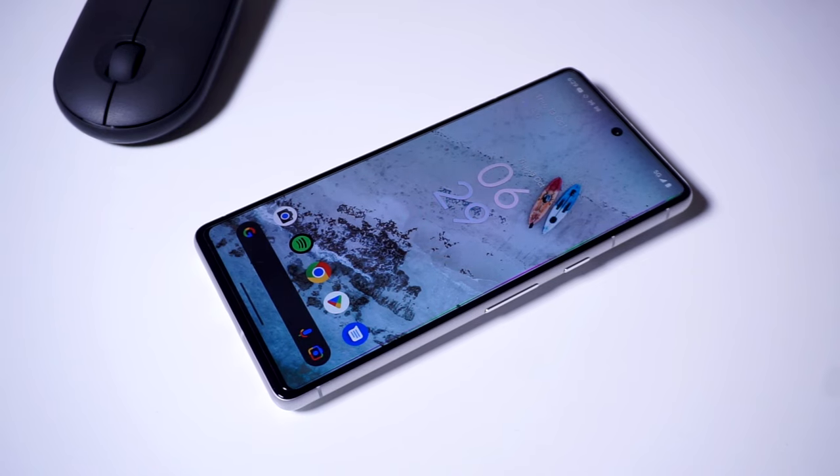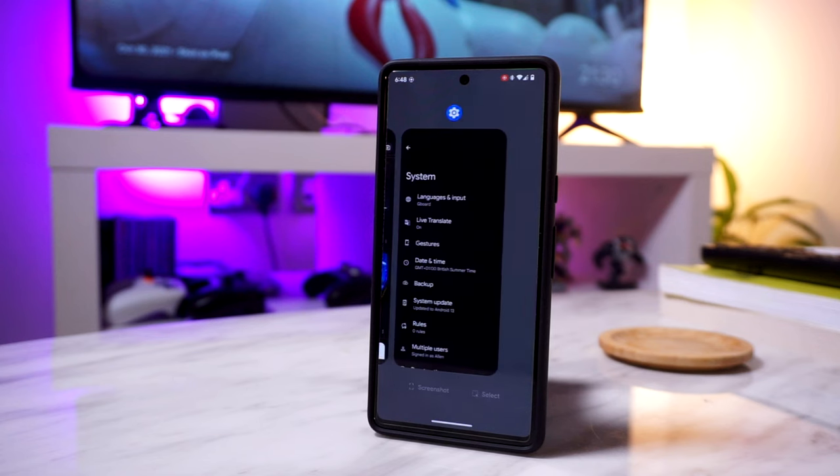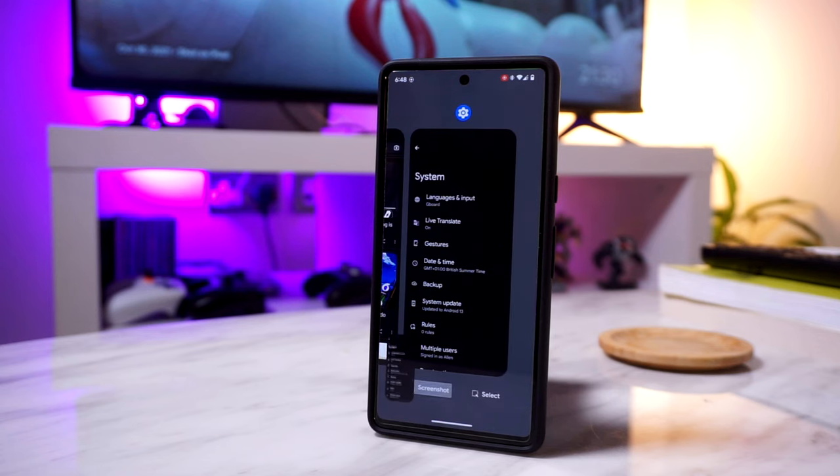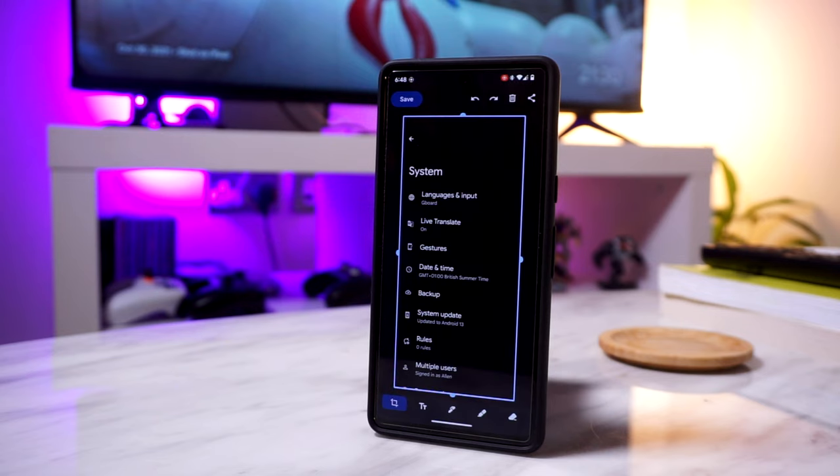Usually most Android phones will require you to press a combination of buttons to take a screenshot. With the Pixel 7 though, you can easily take a screenshot by swiping up or tapping the Multitask button to access the Multitask menu, and then tapping on Screenshot to save a snap of whatever app you're currently using.